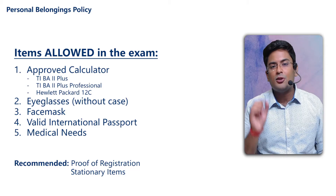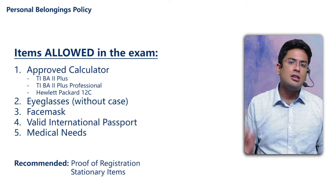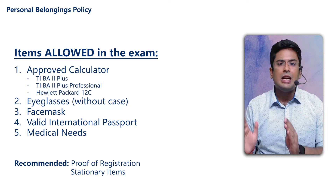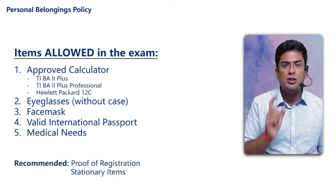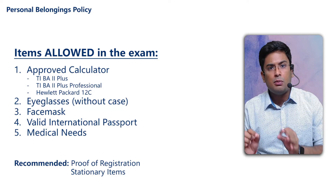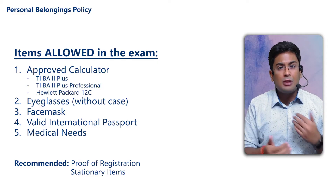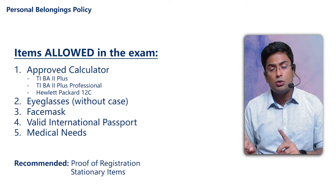The fourth point is a valid international passport. This is very, very important. Your passport should not be expired — there should be reasonable time remaining before expiry. At the same time, the name on your passport and your CFA Institute profile must be exactly matched. When I say exactly, I mean exactly. Even a small difference has caused the CFA Institute to stop many students from attending the examination in the past, and that can happen to you as well.